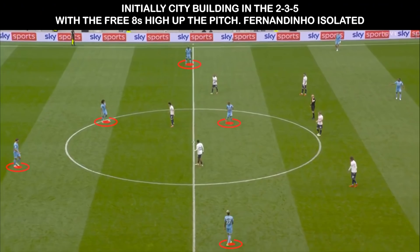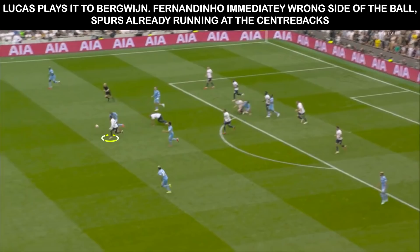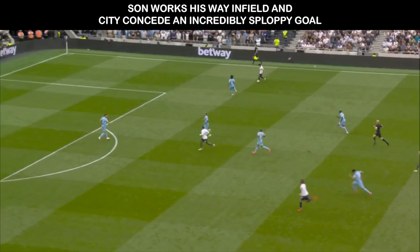In fact, we see a lot of this in the goal. City are again building up with their usual shape, with Fernandinho being the sole pivot and the full backs higher but wider in midfield. There is eventually a turnover, and Mendy and Cancelo are higher in these positions, so Fernandinho is isolated in the centre. Lucas and Bergwijn are deep, meaning Fernandinho goes 2 vs 1 down in midfield. Lucas draws Fernandinho and plays in Bergwijn, who once past Fernandinho is running at the centre backs with Son in support. Bergwijn finds Son, who eventually scores.